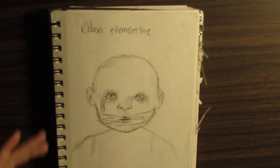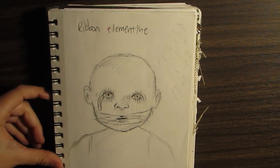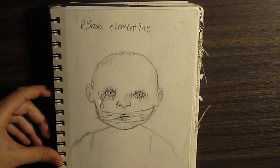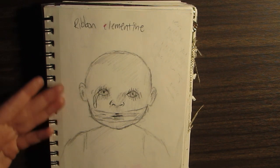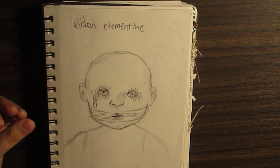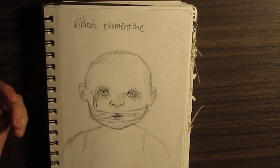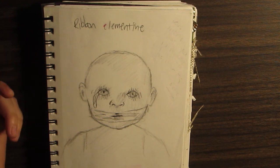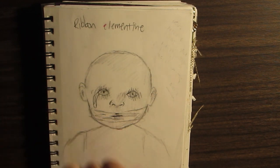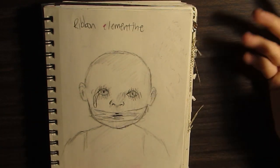This is an inside joke between me and my friends. One of my friends — the one I did a previous video with — she has this fake baby doll thing that she got at the Dollar Tree. Her name was Ribbon or Clementine — so Ribbon Clementine. We just drew all over her. We have so much lore for her: she has tattoos now, she had makeup, she was actually kidnapped at one point. It was a crazy time, so I drew her.